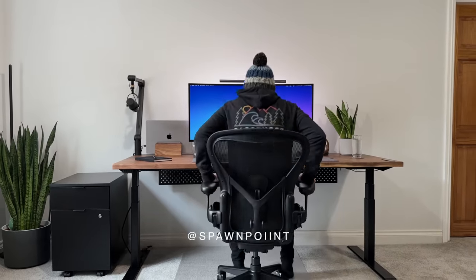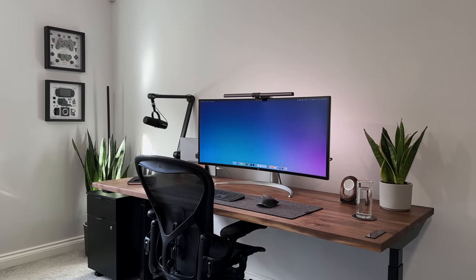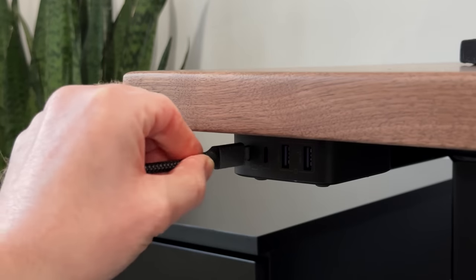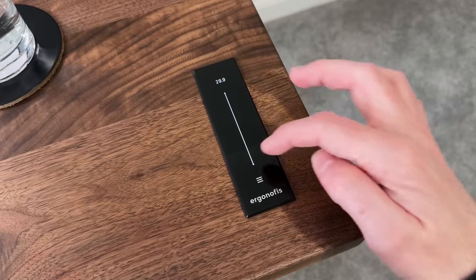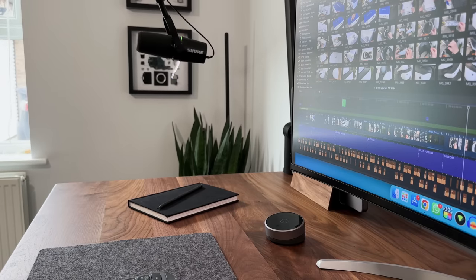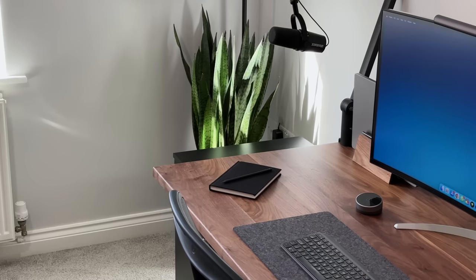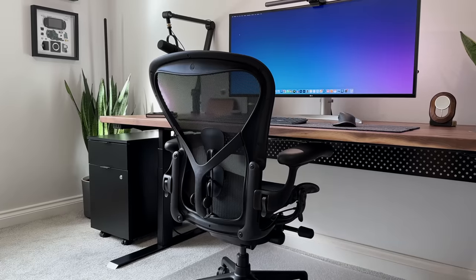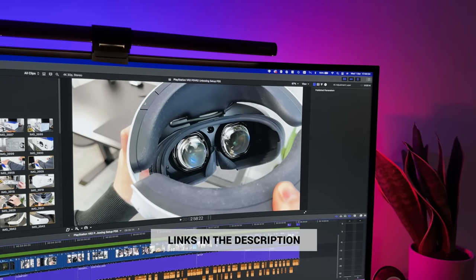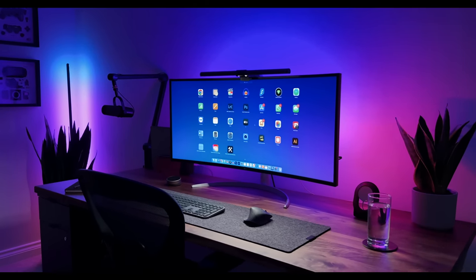Hello everyone, it's Spawn Point and today's video is going to be a little bit different to usual — instead of unboxing and reviewing a single piece of tech for the channel, I want to show you around my new desk setup. It's where I sit and work for 5-8 hours a day, as well as where I plan, script and edit my weekly YouTube videos. Today I'll cover where I got each item from, how I'm using it and what my future plans are. I've also linked to everything below along with any discount codes, so if there's something you like the look of, you can check it out.